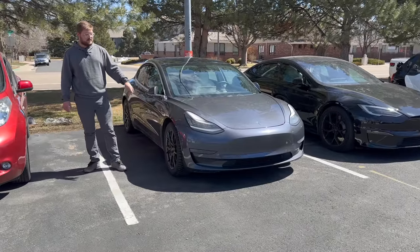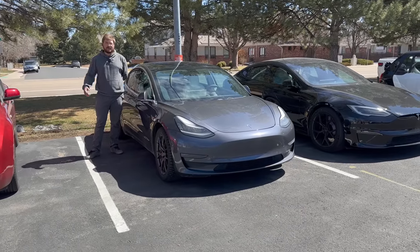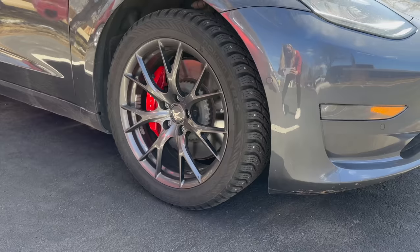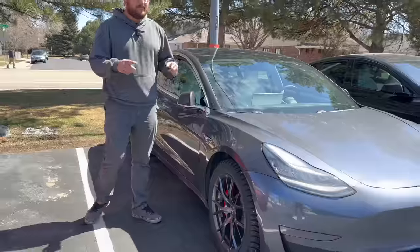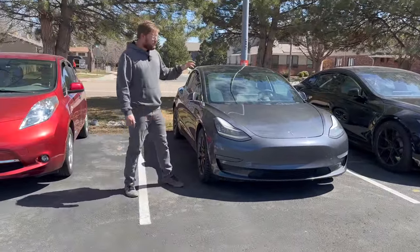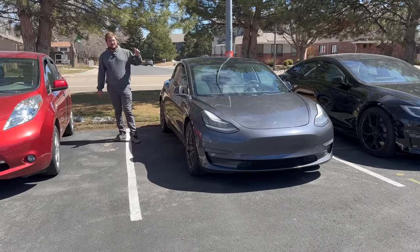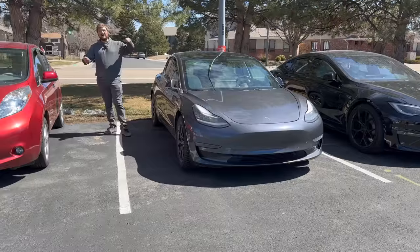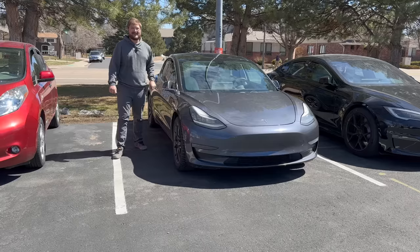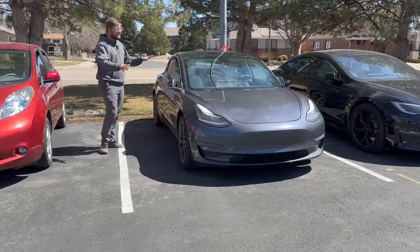We have Martian MWO3 wheels on it with Nokian Hakkapeliitta studded tires — the 10 EV tires. Nokian sponsors some of our Out of Spec content so I try to keep most of our cars on Nokian tires when possible. We've also put Mountain Pass coilover suspension with a lift kit on this car — the KW Mountain Pass comfort-oriented coilovers with a lift block. We've disconnected the sway bars and this thing rides and drives like a dream, leaning into corners like a rally car with fully adjustable compression and rebound.